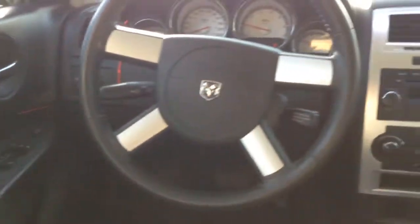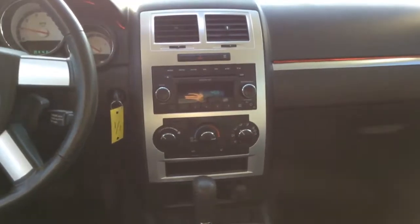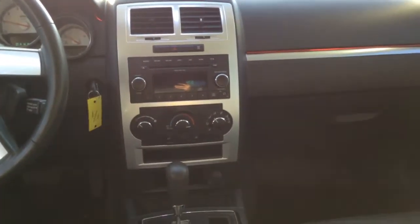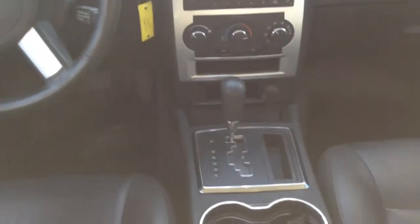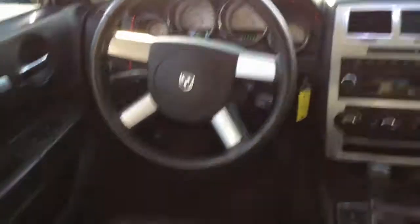Power windows, power door locks, power mirrors, tilt, cruise, AM/FM CD player, air conditioning, automatic transmission. Inside is in good condition, no rips or tears in the seats.